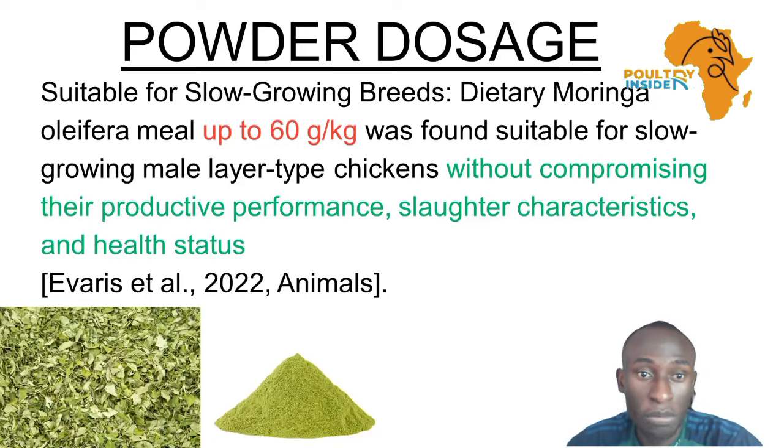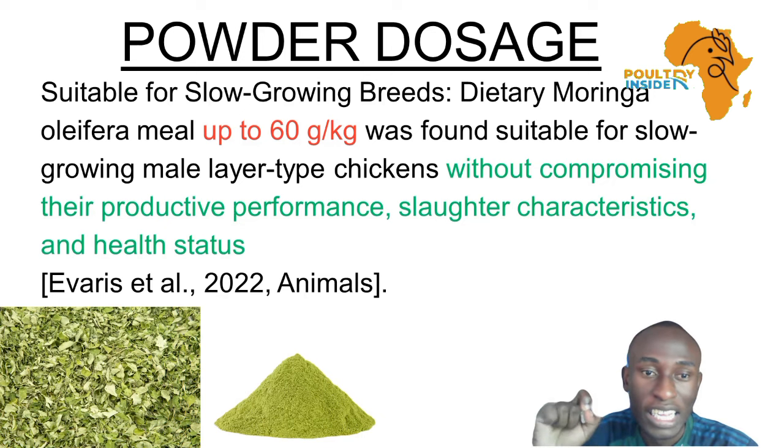And this is from research papers. Research was done, and the birds were slow-growing breeds. When Moringa was given up to 60 grams per kg, it was found to promote health. While the growth and health were promoted, it did not negatively affect productive performance or carcass characteristics.